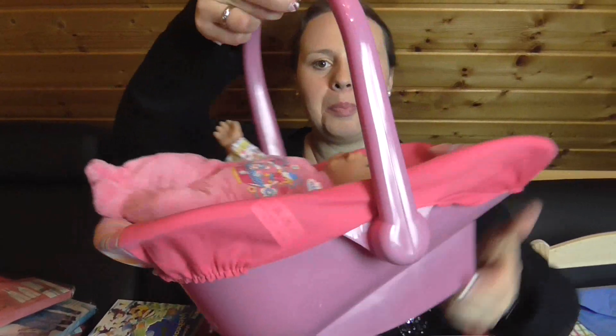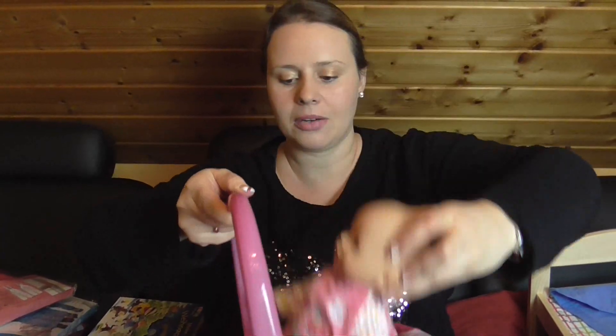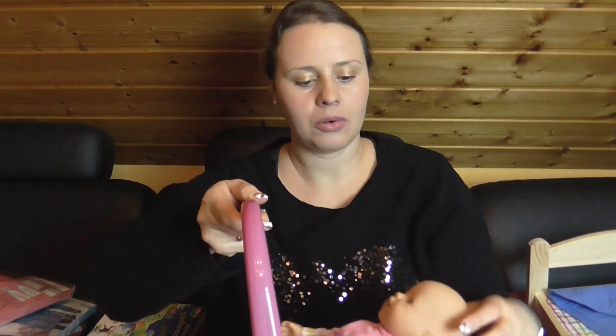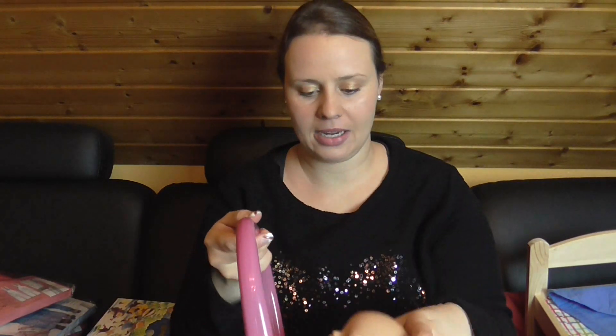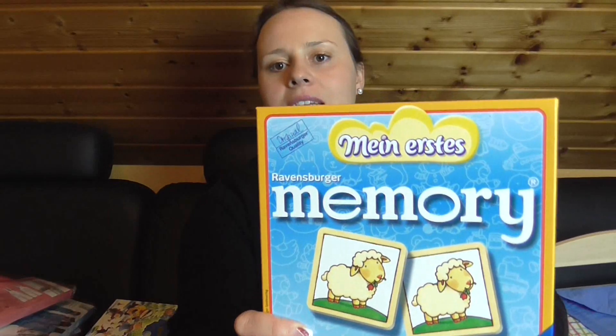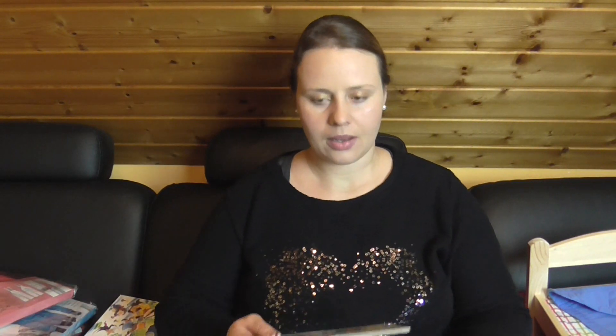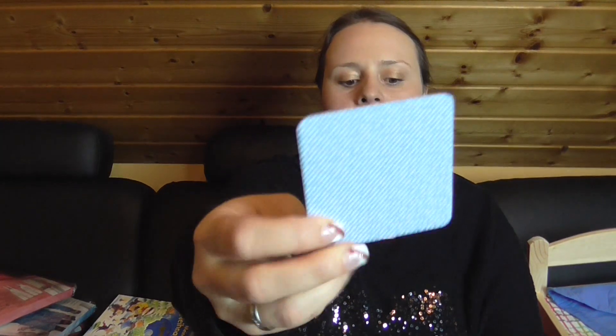Dann ein Puppen-Maxi-Cosi mit einer Baby-Born-Puppe und zugehöriger Flasche. Die Puppe kann man auch mit in die Badewanne nehmen. Dann ein erstes Memory – das sind Memory-Karten, die etwas dicker sind. Ich habe selber noch nicht reingeguckt; die sind noch so verpackt. Und damit hat sie heute noch nicht gespielt. Die Memory-Karten sind etwas dicker, schön griffig.